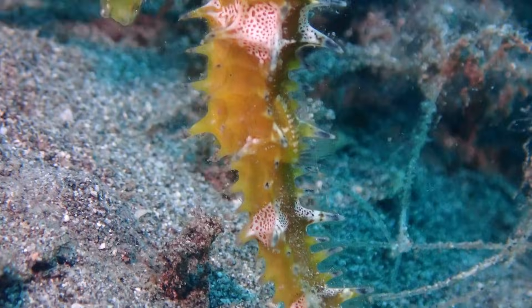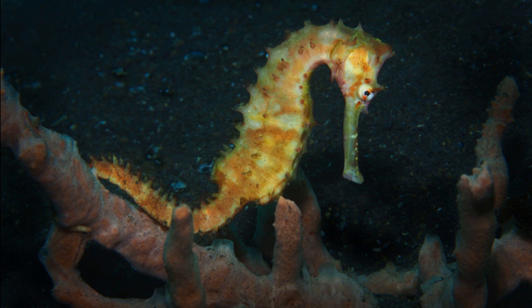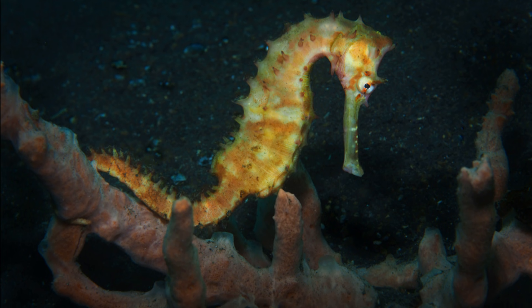Thorny seahorses can grow to about 8 inches long. They typically feed on small crustaceans, such as copepods and mysid shrimp.